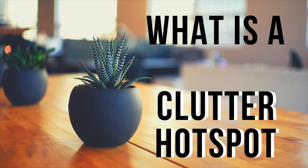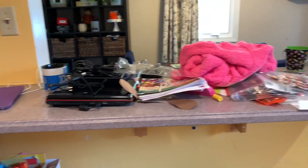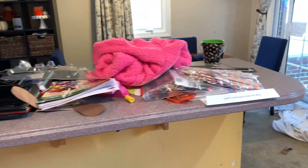A clutter hot spot is anywhere that you have stuff that just gathers and becomes clutter quickly. I have three clutter hot spots: one is my kitchen counter, one is my front window, and the other one is my desk.